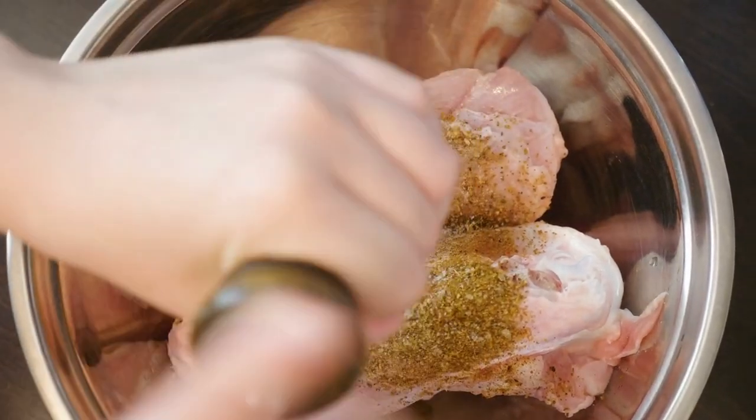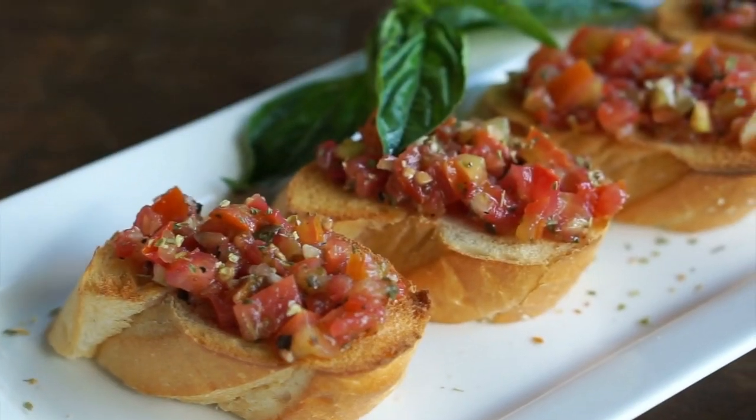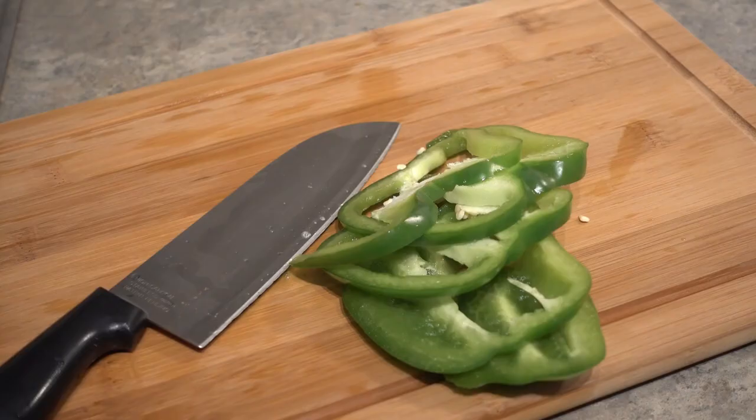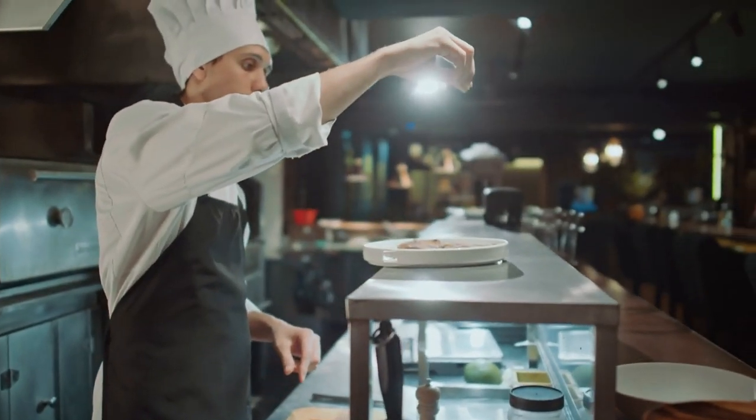Ingredients: 1 pound ground chicken, 1 can black beans drained and rinsed, 1 can diced tomatoes, 1 onion chopped, 1 bell pepper chopped, 1 jalapeño pepper diced, 2 tablespoons chili powder, salt and pepper to taste.